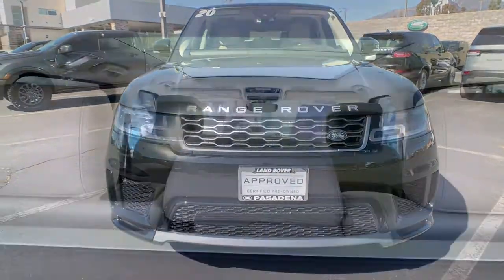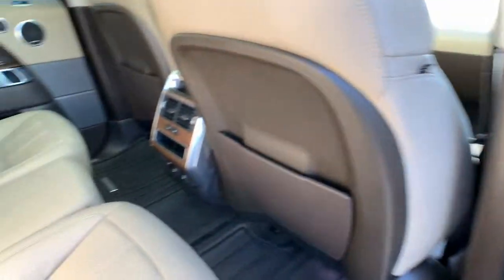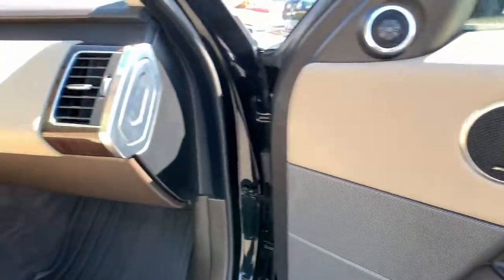Get the luxury and capability you've always wanted in this superlative Range Rover Sport. Our team will give you an outstanding road test experience. Stop in today.